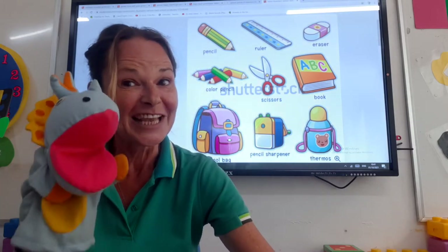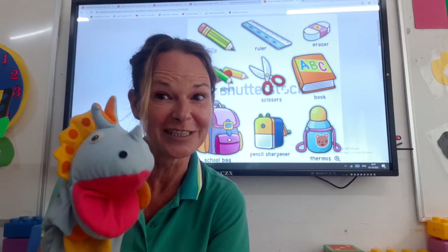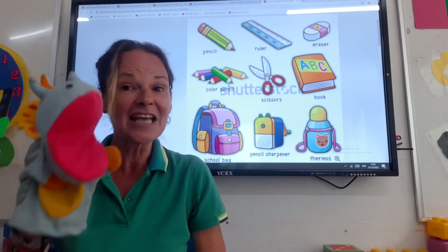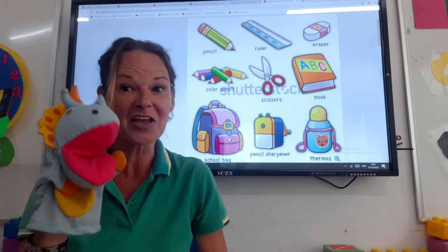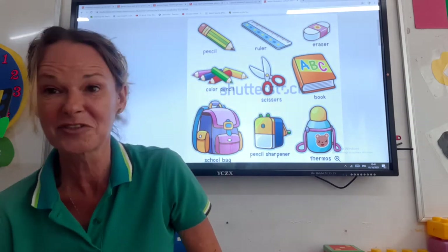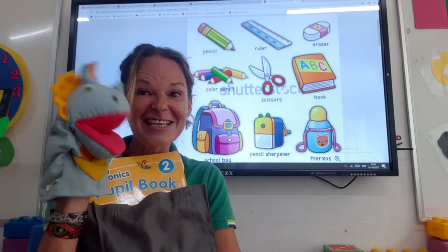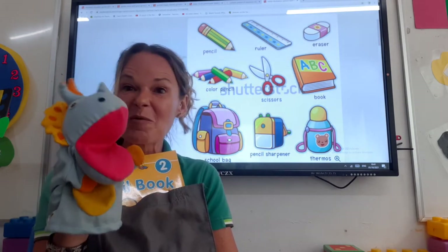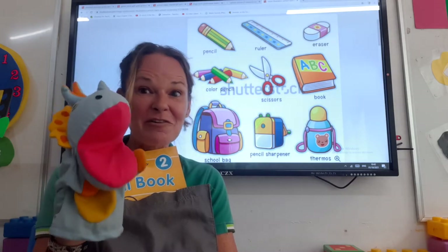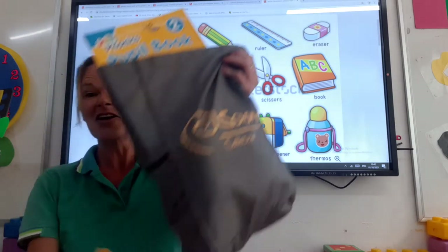Now boys and girls, today it's Dina the dinosaur's first day at dinosaur school. Isn't that right Dina? And she's a little bit scared, but she's a big dinosaur now. So what I did, I let Dina pack her school bag herself. So let's see what Dina is going to take for her first day of school. She's very, very excited to meet some new dinosaur friends. So let's see what Dina has put in her school bag, and you decide if it's something that we really need to take to school or not. Because maybe Dina might have made a few little mistakes when she's been packing her school bag.